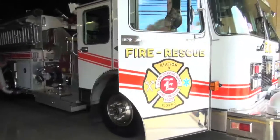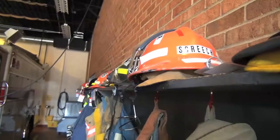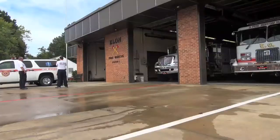Most calls require two engines, a ladder truck, and six men to respond. They have no way of knowing if there's an actual fire or not. Some firefighters at the station gave me a general rundown of what happens every time that alarm goes off.